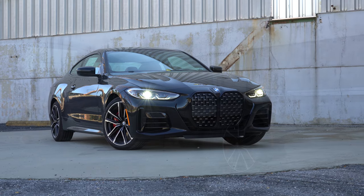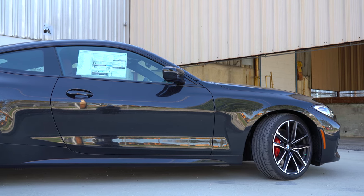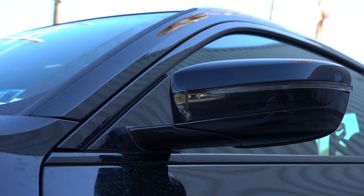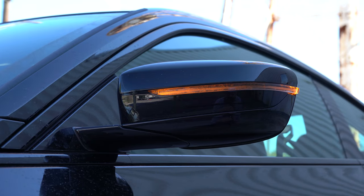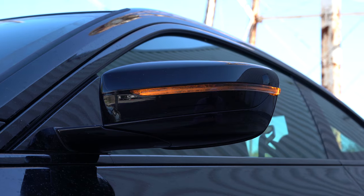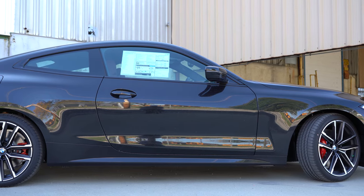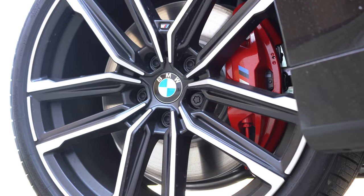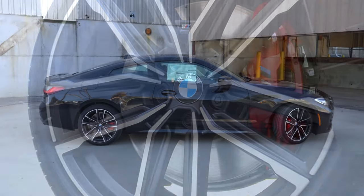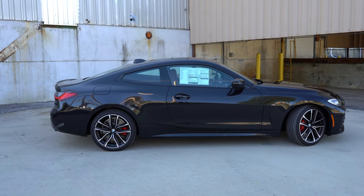Around the side: gloss black window surrounds come standard, along with body-colored power-adjustable side mirrors — bronze mirror caps with the M440i or available in black as seen here. The mirrors are heated with LED integrated turn signals. The wheel setup is 18-inch V-spoke orbit gray alloy wheels with all-season run-flats on the 430i, and 18-inch double five-spoke alloys on the M440i — same size, slightly different design, both with run-flat tires.